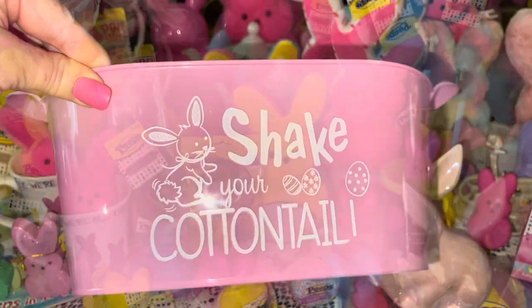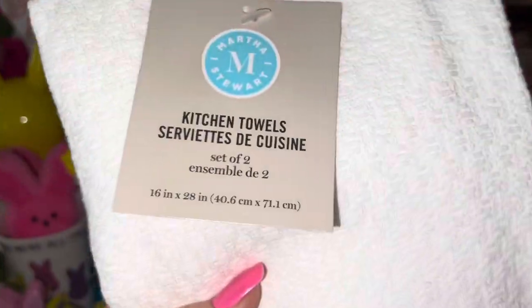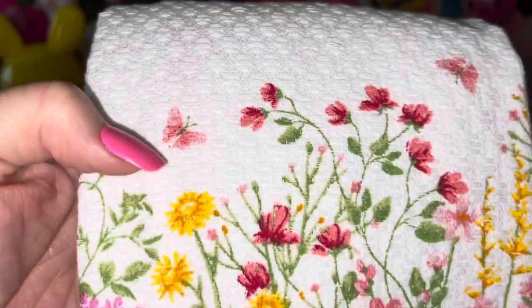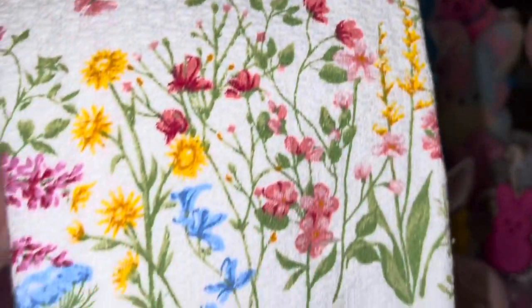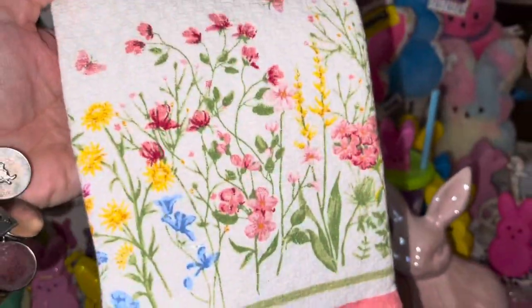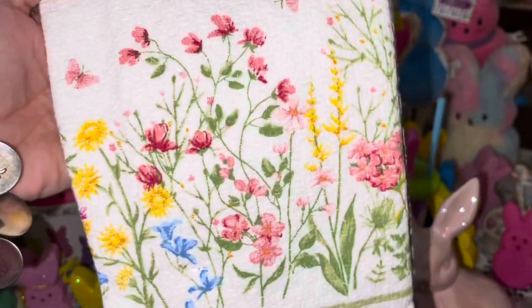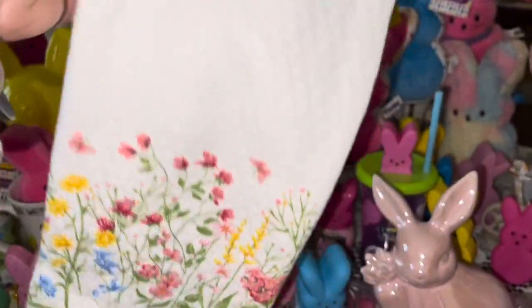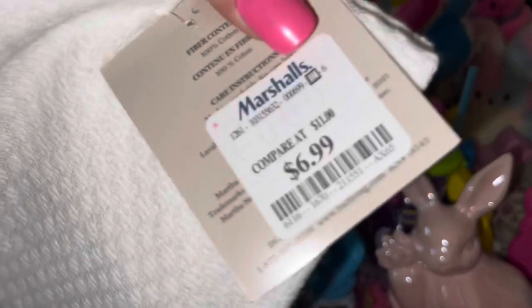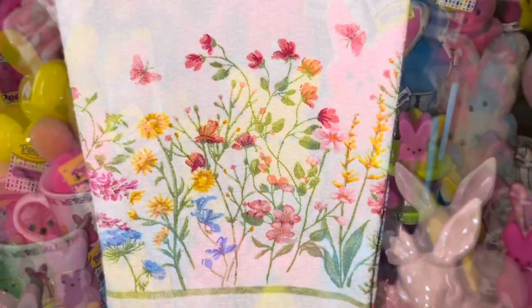My mommy gifted me these — she got them at Marshall's. Look at the beautiful little pink butterflies and gorgeous spring flowers! It's a set of two little kitchen towels, and she got them for $6.99 for the set. They're just so beautiful and springy.